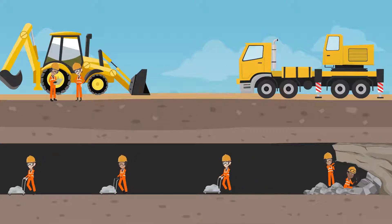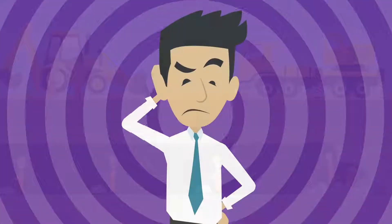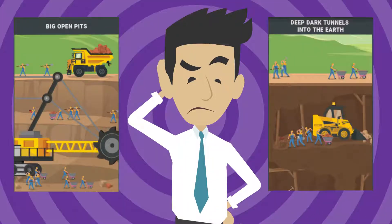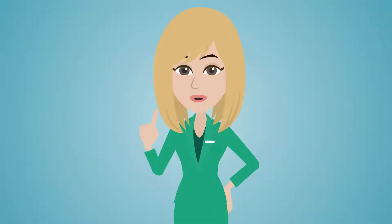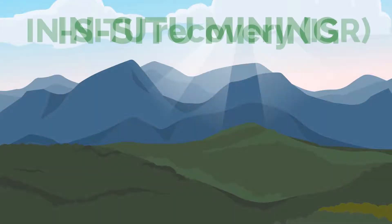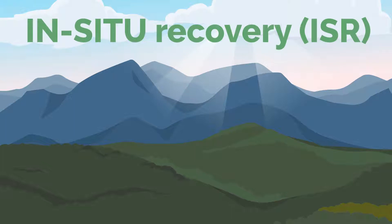Mining is often considered as a messy act. When thinking about mining, we often imagine big open pits and deep dark tunnels, but it's not the only way to do so. Mining can be done without moving any rock, known as in situ mining, or in situ recovery, ISR.